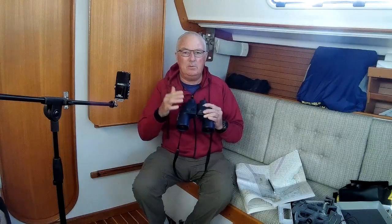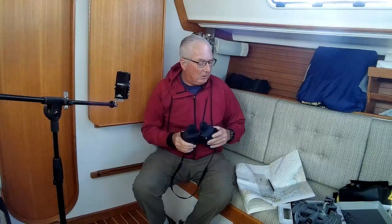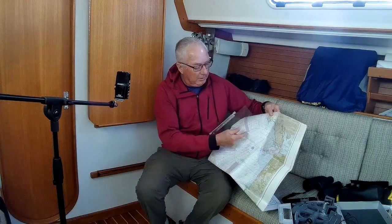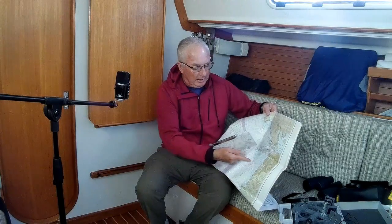The binocular compass gives you a better view of the object you're sighting than a hand-bearing compass. Take bearings to two objects you can identify on the chart, follow those magnetic lines to their intersection, and that's where you are. A lot of times you can double-check that with a working depth sounder by comparing your depth to what you see on the chart, correcting for the tide.